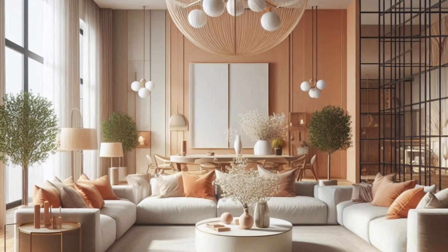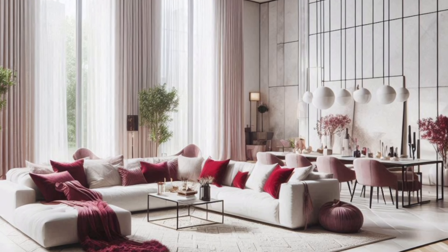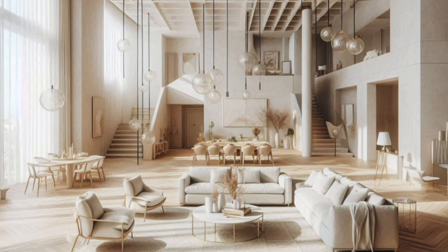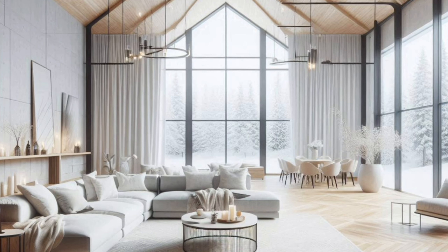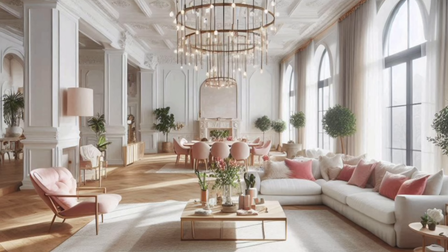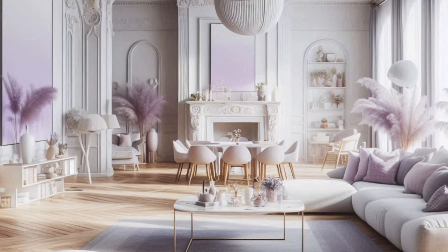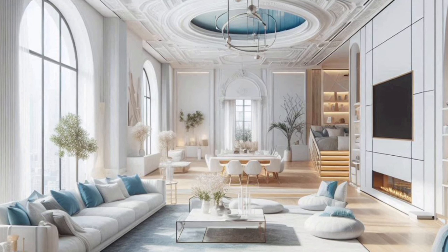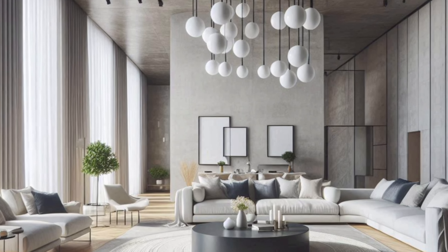Before we jump into the fun stuff, it's important to understand your space. Every living room has its own unique layout and characteristics that can either be embraced or transformed. If you're working with a small space, think about multifunctional furniture and light color schemes to create an open, airy feel.